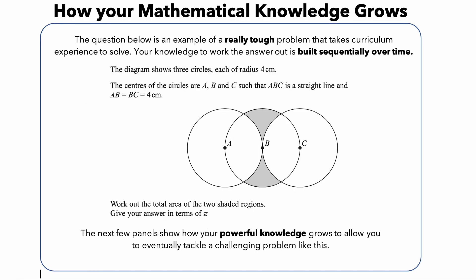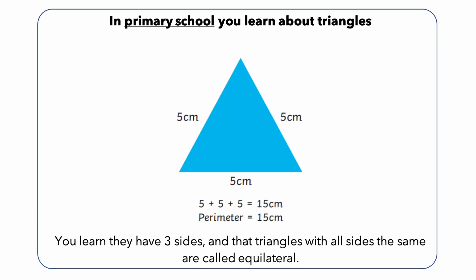This is an example of a Year 11 question about finding the shaded area. The knowledge required to learn how to do this is built over time. In earlier mathematics education, pupils are introduced to the fundamental concepts of geometry, including basic shapes and their properties. They learn how to measure angles and to classify triangles based on their sides and angles. This provides a solid foundation for later mathematical study, and helps students understand the relationship between different geometric figures.